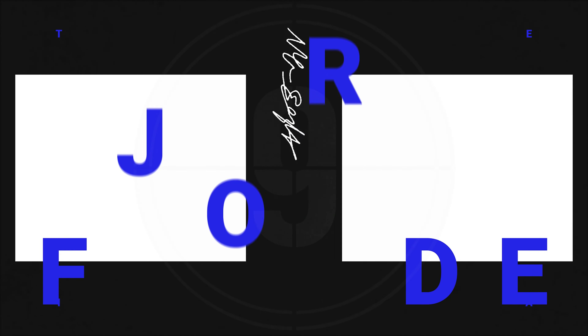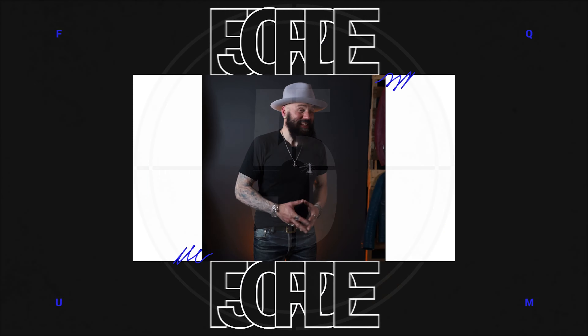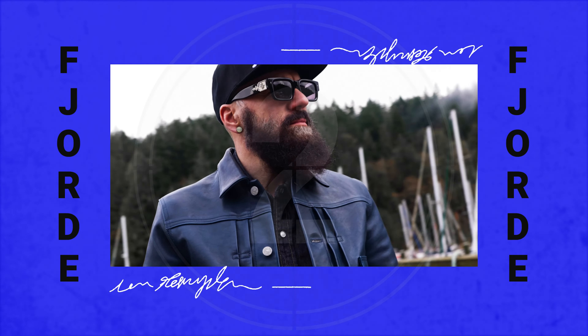Thanks so much for joining, everyone. Thank you so much for joining us today. We've been talking about boots, we've been talking about salvage denim, we've been talking about heritage-inspired leather jackets. But your style will not be complete without accessories that complement that style, that create that full experience and will complete that look.